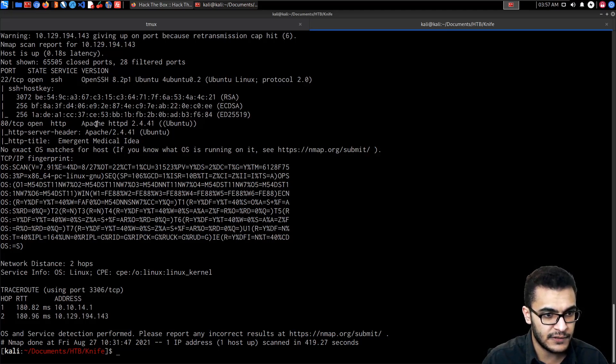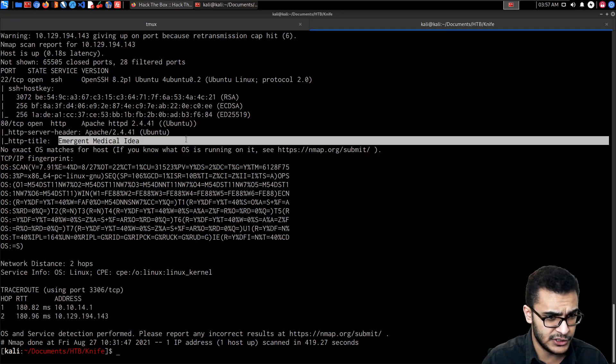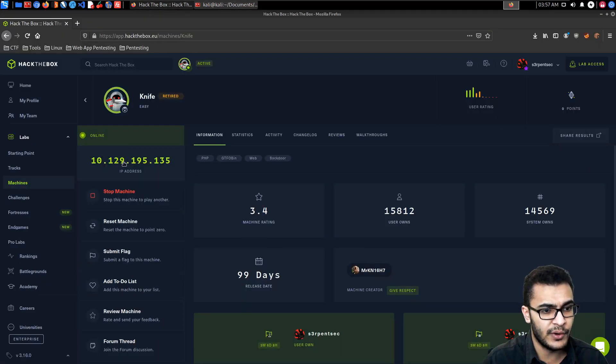We also have a web server running on port 80, running Apache HTTP 2.4.41. Again, nothing vulnerable there. The operating system banner is displayed. The Nmap script http-title tells us the title is 'Emergent Medical Idea.'